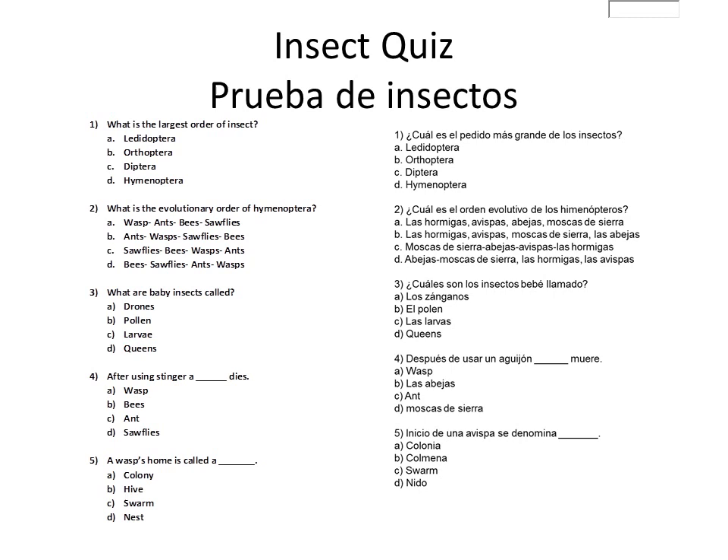Or D, Bee, Sawfly, Ant, and Wasp. Number 3: What are baby insects called? A, Drone? B, Pollen? C, Larvae?